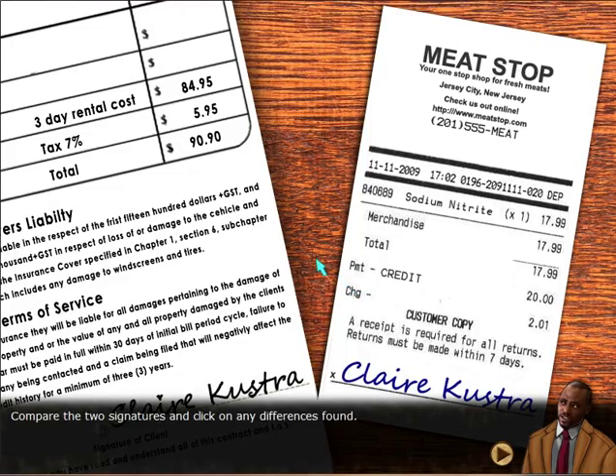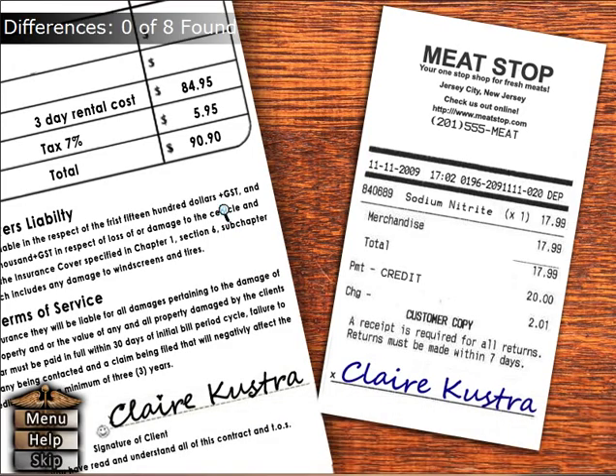Compare the two signatures and click on the differences found. The heart... the little curly thing. I guess I have to click over here. That — so somebody's forging her signature.